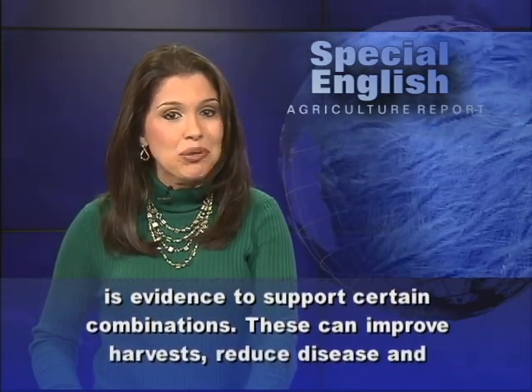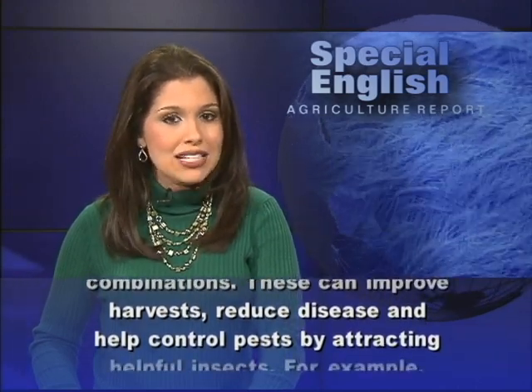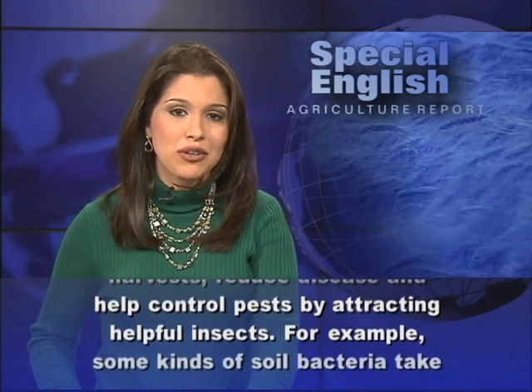These combinations can improve harvests, reduce disease, and help control pests by attracting helpful insects.